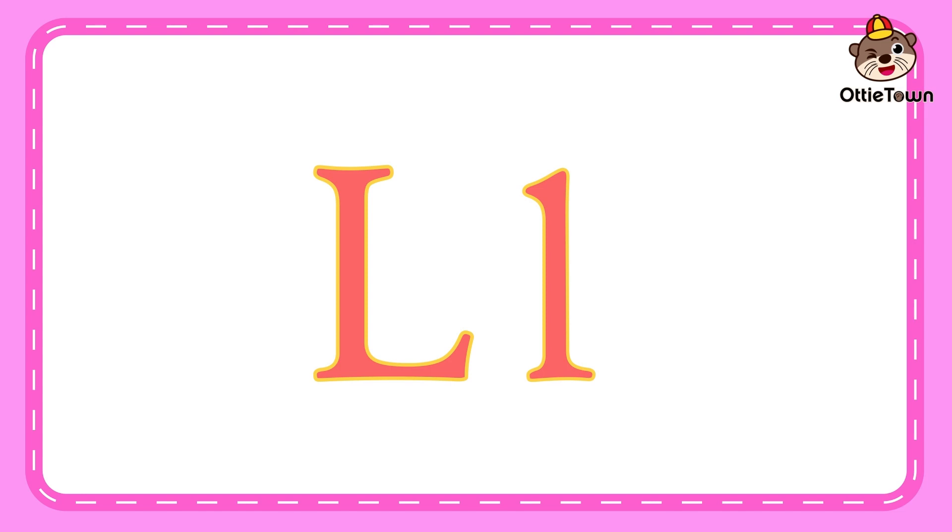Letter L. Next, let's learn the sound of the letter L. The sound of the letter L is l. Can you say l with me? Fantastic! Now, let's learn some words that start with the letter L.